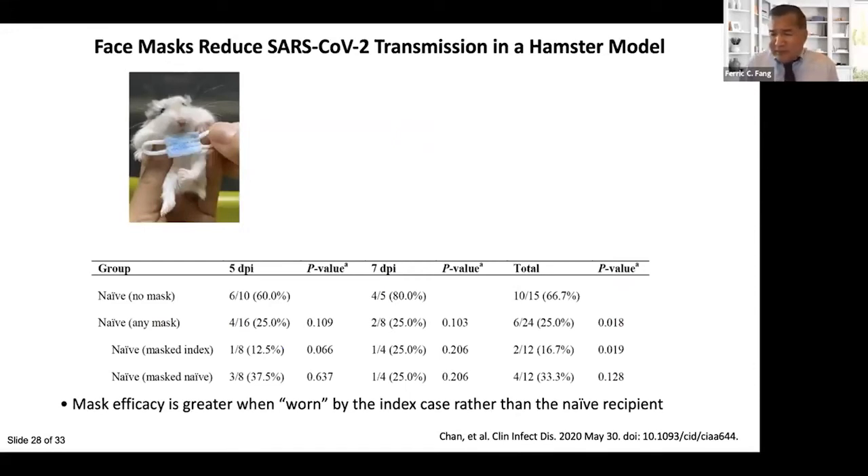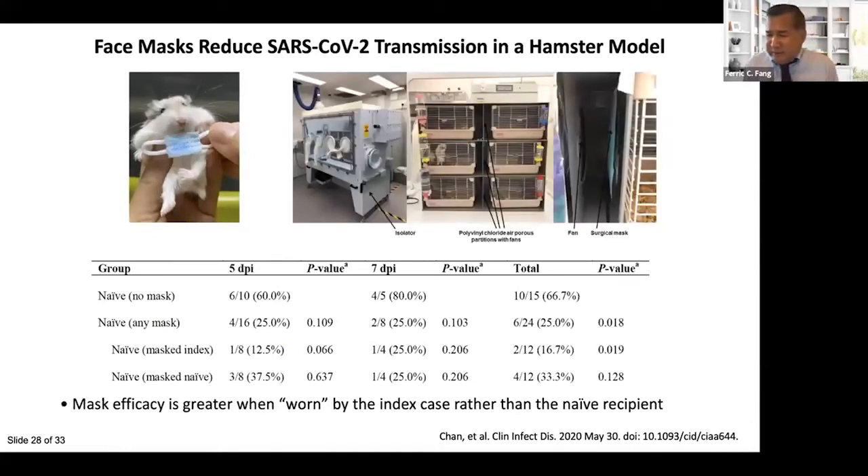A study from Hong Kong found that emission of both large and small coronavirus-containing particles was effectively reduced by masking the index person. Face masks have also been found to reduce experimental SARS-CoV-2 transmission in a hamster model, using an ingenious experimental system in which masks filtered air flowing between cages. Interestingly, surgical masks were most effective when placed in front of cages containing infected index hamsters rather than naive recipient hamsters, suggesting some transformation of particles as they travel through air. This is consistent with modeling studies suggesting face masks worn by infected individuals protect bystanders in community settings.